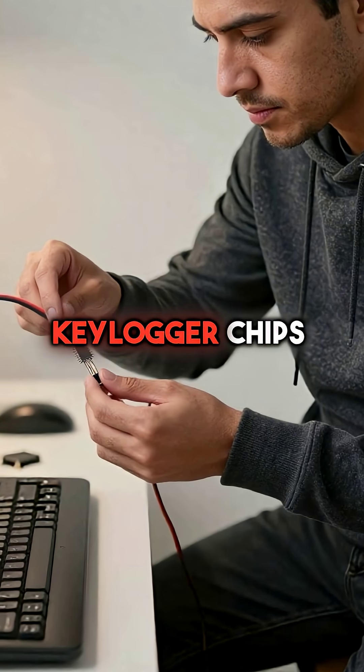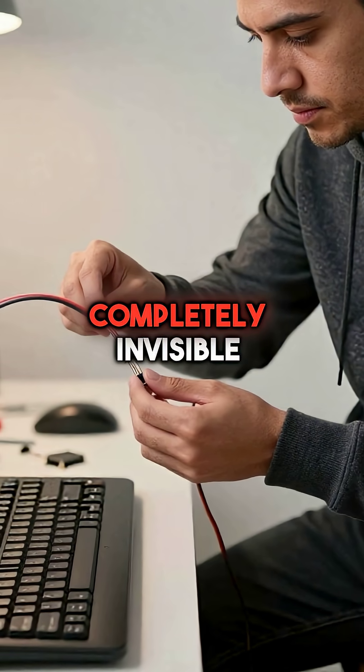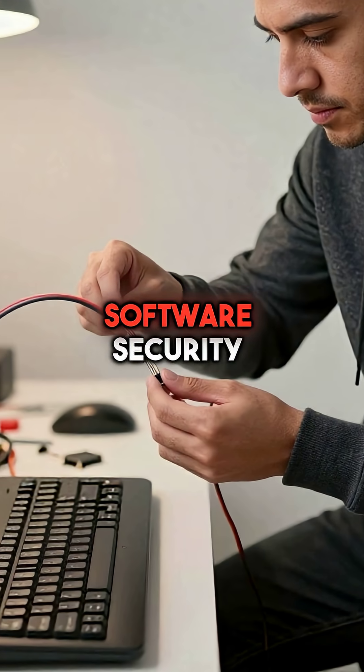Third, keylogger chips can be implanted directly inside keyboard cables, making them completely invisible to any software security scan.